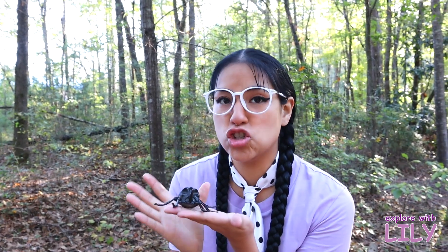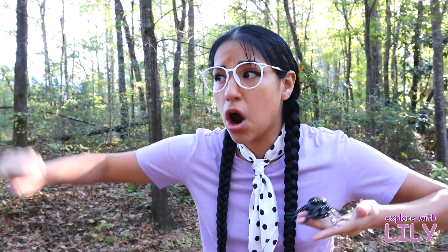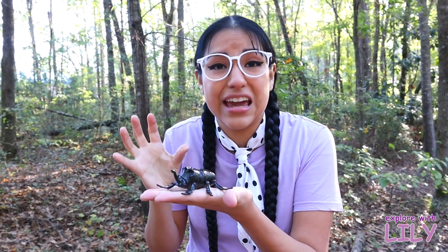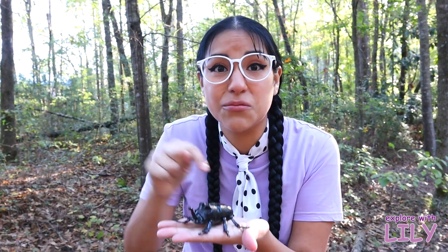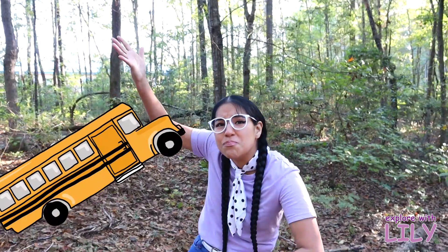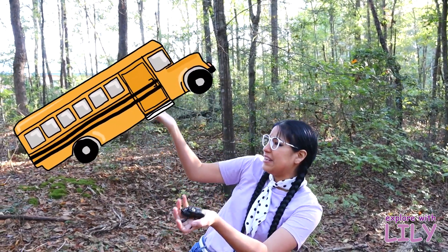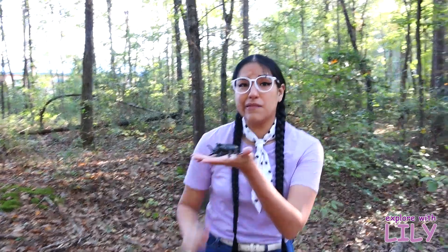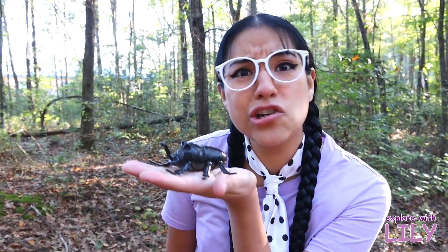This beetle is super super strong! This beetle can lift up anything that is 850 times its weight — that is like me lifting up a huge bus! These beetles are strong!